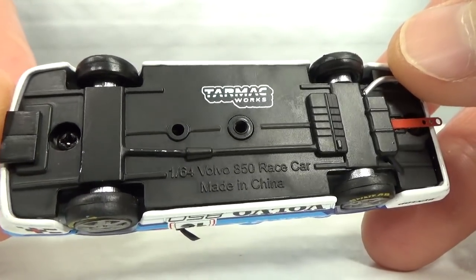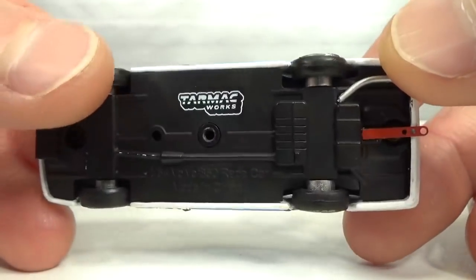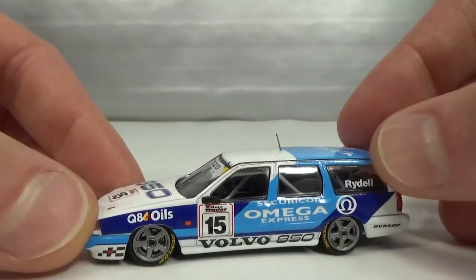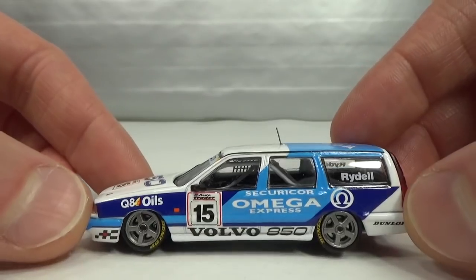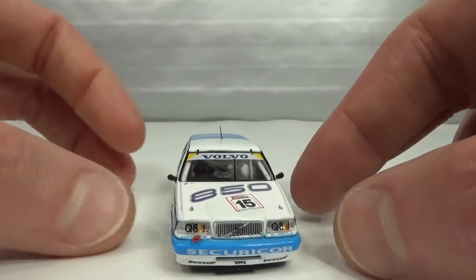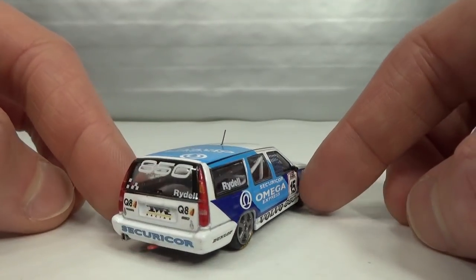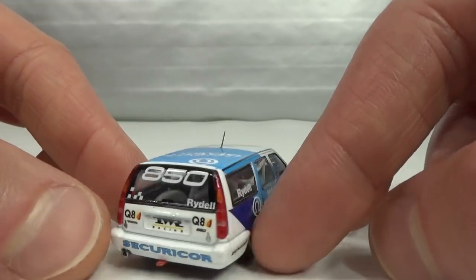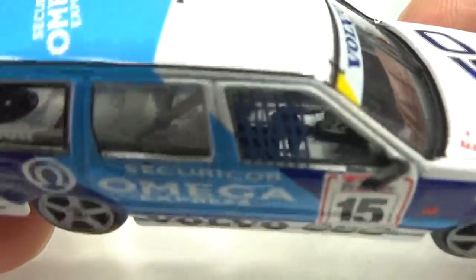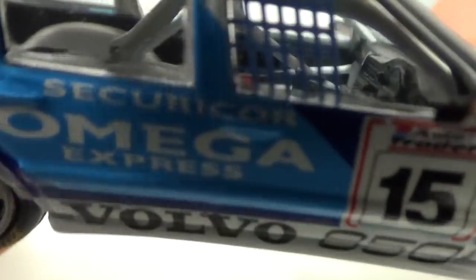1:64 Volvo 850 race car, made in China, Tarmac Works. It's got rubber tires but it doesn't roll. This is the Rickard Rydell racing version. Got the lensed headlights, lensed tail lights, and a roll cage inside.